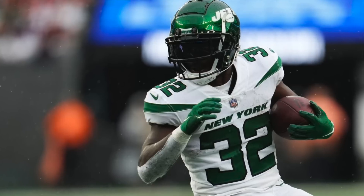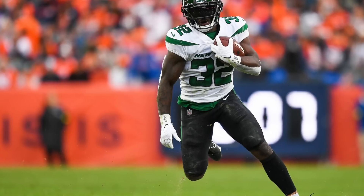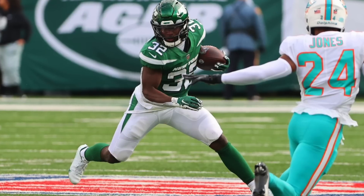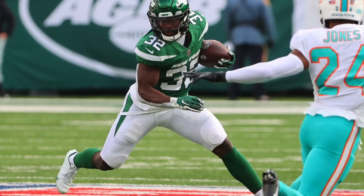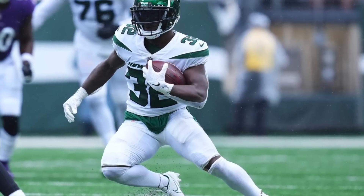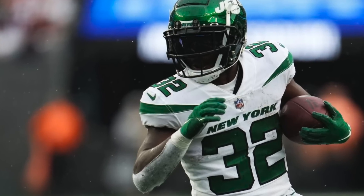The first player we're going to talk about today is Michael Carter of the New York Jets. He's with Mike White — they're back together — and he is averaging 7.8 targets per game, 19.2 PPR fantasy points per game, and 19.3 touches per game. Carter has the second easiest schedule among running backs going forward this season, so this looks good.